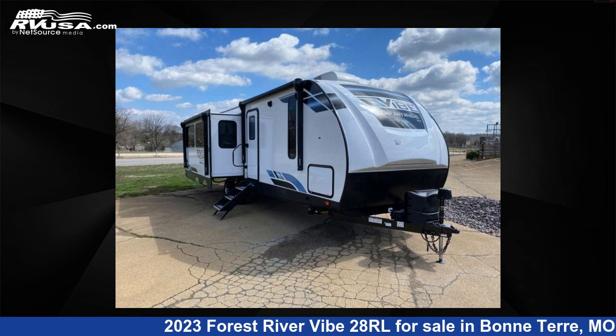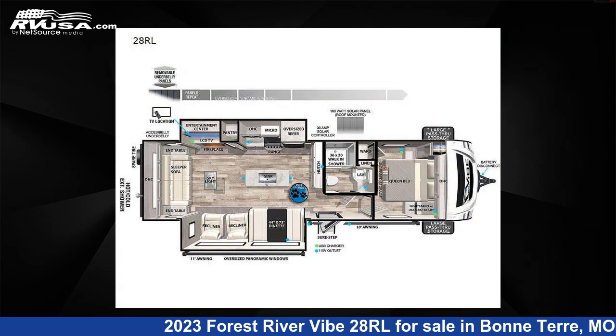This 2023 Forest River Vibe 28RL is a travel trailer RV. It is located in Bonne Terre, Missouri 63628, and is offered for sale by Optimum RV, Bonne Terre.